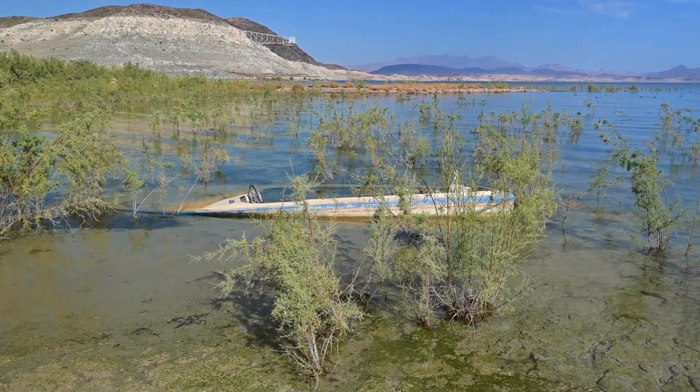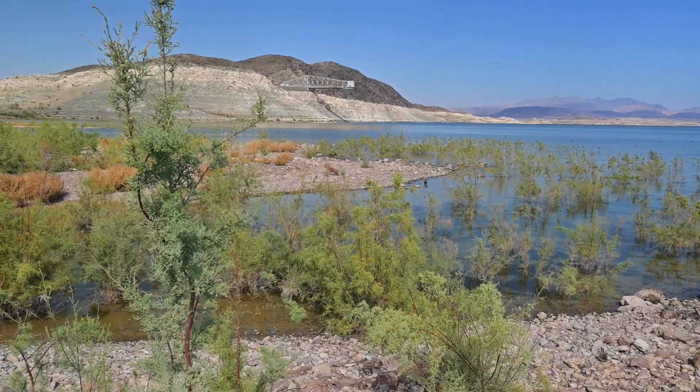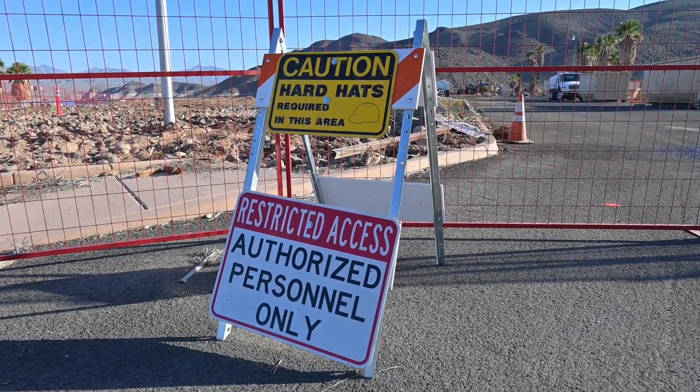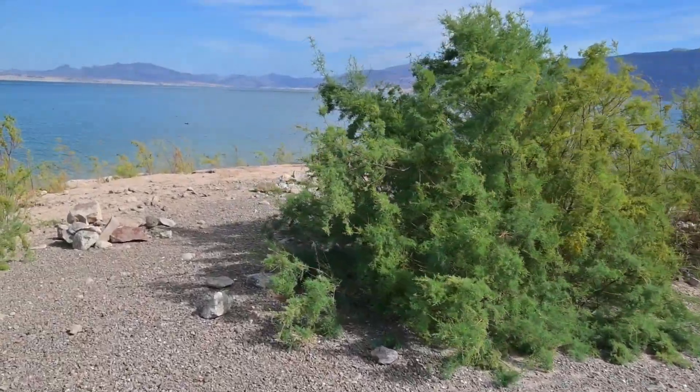In today's video we are going to walk the shores of Lake Mead and see how much things have changed since our last visit in early September. I'm also going to give you an update on a special project that's been going on out here and then share a pretty amazing experience with you. Let's get in the video.